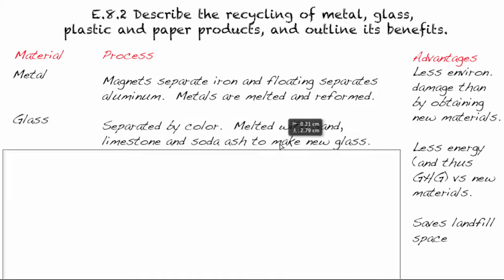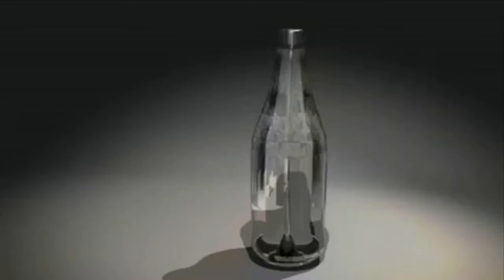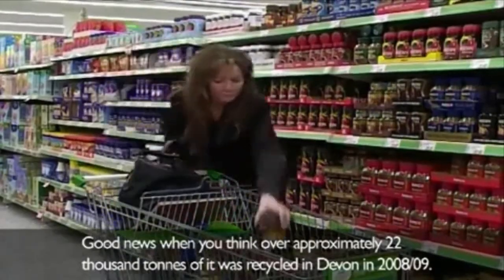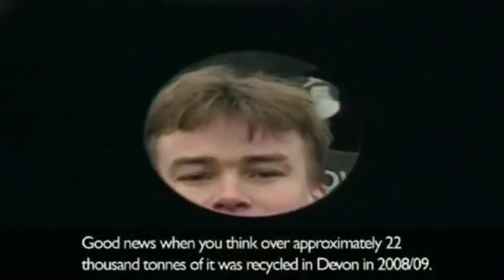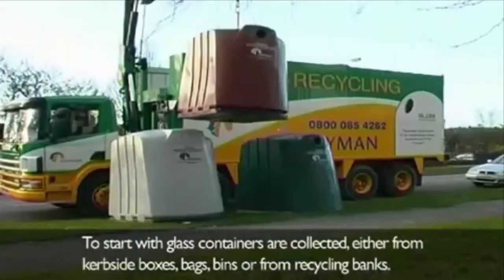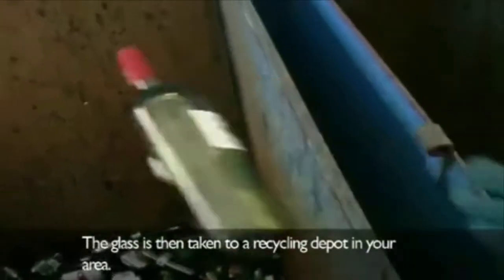Our second material is glass. Glass is an incredibly useful material because it can be recycled endlessly. Approximately 22,000 tons of it was recycled in Devon in 2008-2009. To start with, glass containers are collected either from curbside boxes, bags, bins, or from recycling banks, and then taken to a recycling depot in your area.